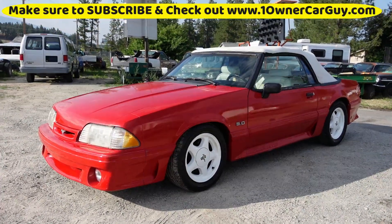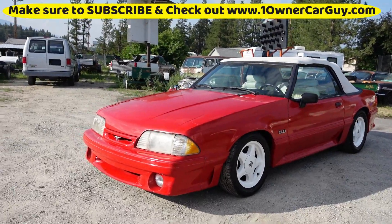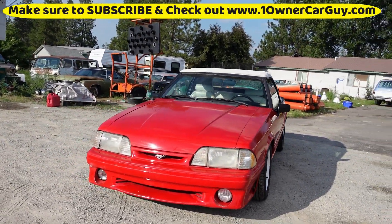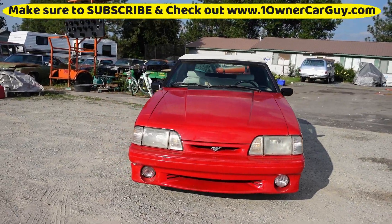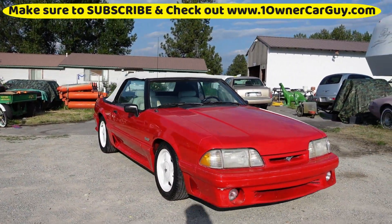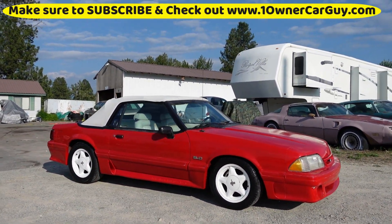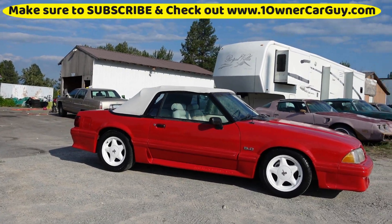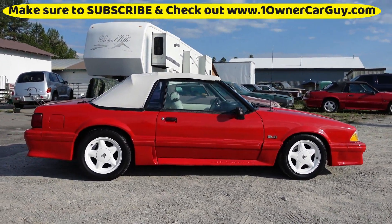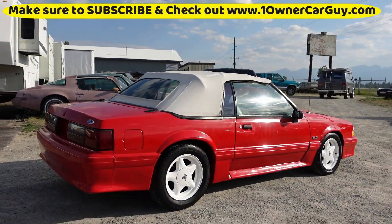One Owner Car Guy, OneOwnerCarGuy.com. What I got here for you today is a really nice 1991 Mustang Convertible 5.0 GT. Everything works, it's a good car. I actually drove it around a bit. I was going to sell it a while back, and COVID hit. Now I'm going to sell it. It's a nice car, it's a one owner car, and it has about 60,000 original miles on it.